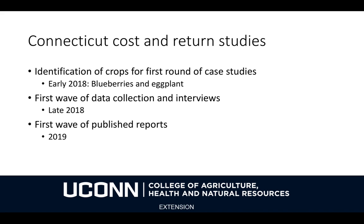Here in Connecticut, I'm planning to undertake a series of cost and return studies for Connecticut crops. I identified blueberries and eggplants and began to collect a little bit of data in the early part of 2018. These will be my first crops because studies have not been done here locally, and they are crops grown relatively commonly by more than 100 farmers in Connecticut. The first wave of data collection and interviews is going to take place toward the end of 2018 — probably in December after the growing season is over — and then we're going to put out our first wave of published reports in 2019.